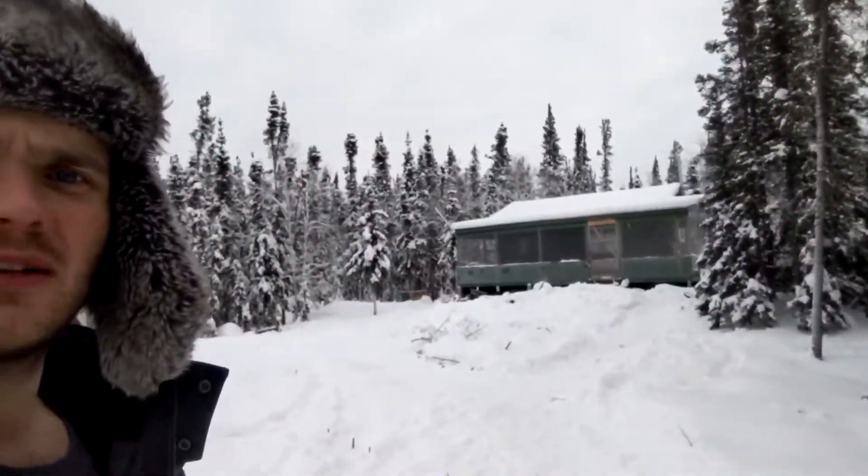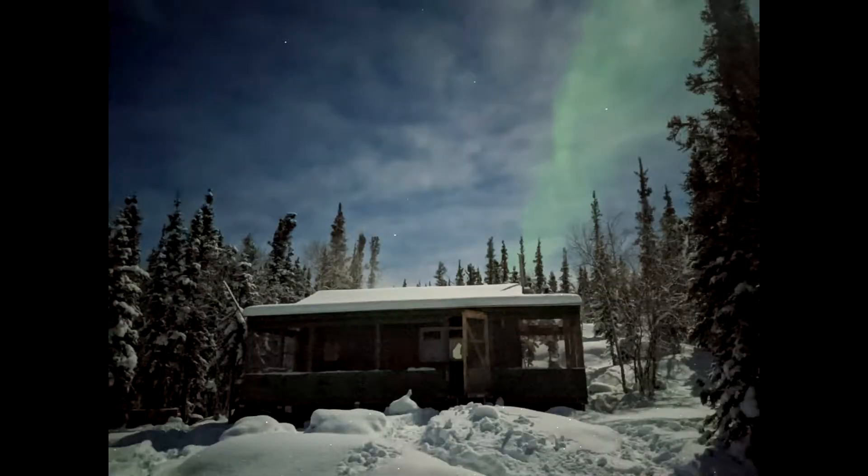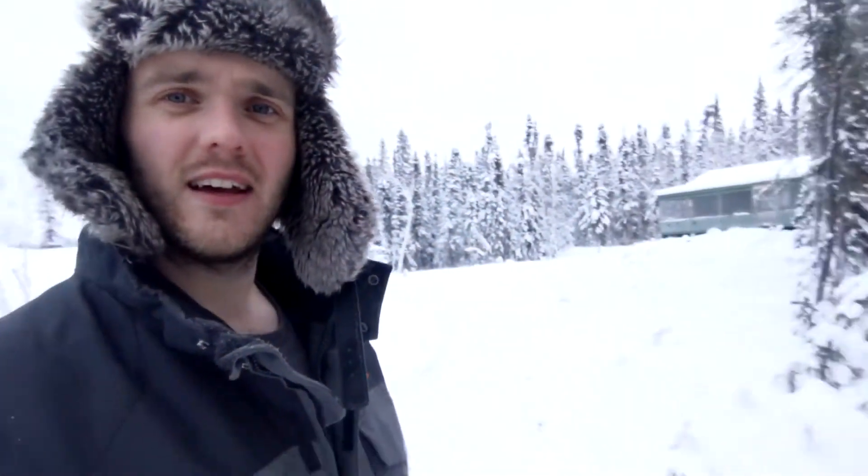I'm just going to walk down to the old ice road we've got plowed in. It's a nice beautiful day here — not too bad. There's the old cabin in the background. I'm going to put up a picture of some aurora I caught on camera one of the nights I was out here. You could faintly see it with the human eye, but weirdly enough my camera picked it up much better — it was actually really good.